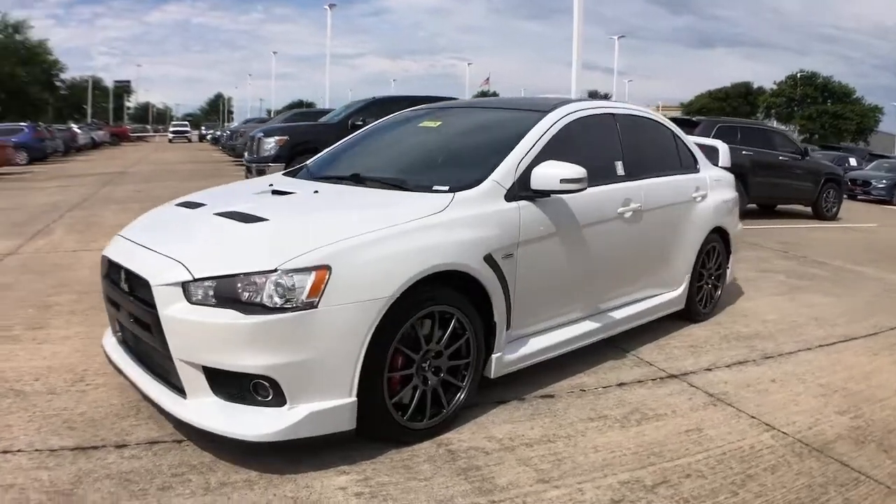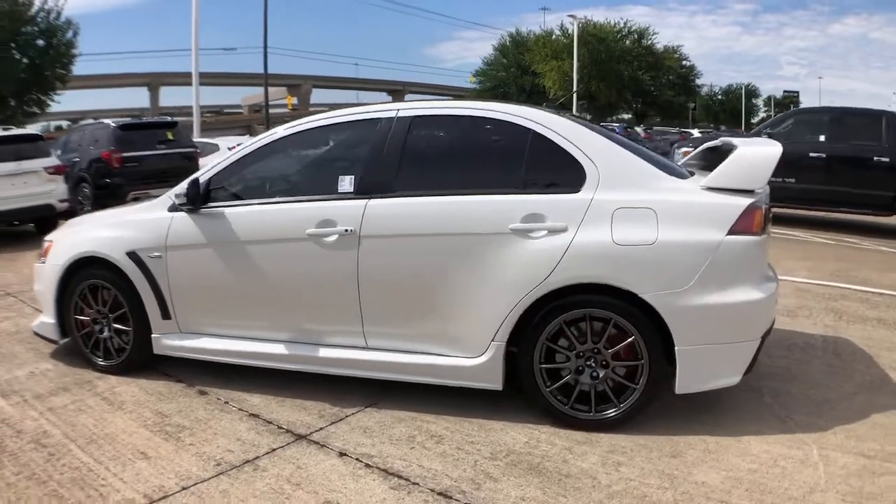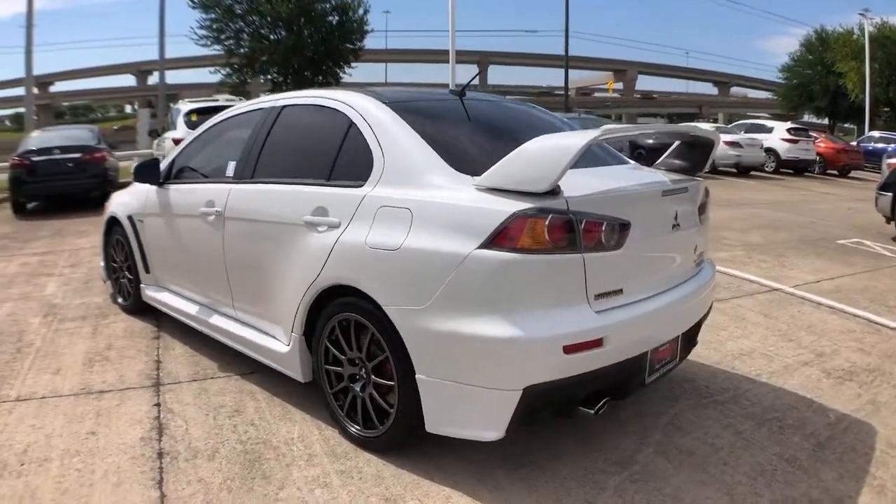Go home happy with the 2015 Mitsubishi Lancer. This vehicle still has fewer than 20,000 miles on the clock, so it won't last long.